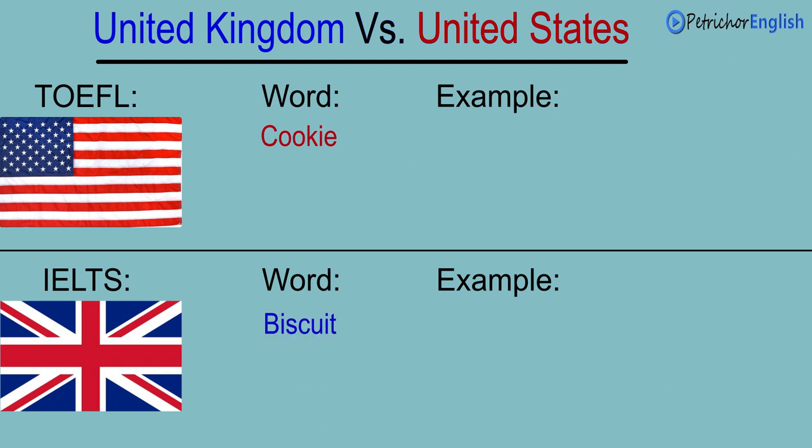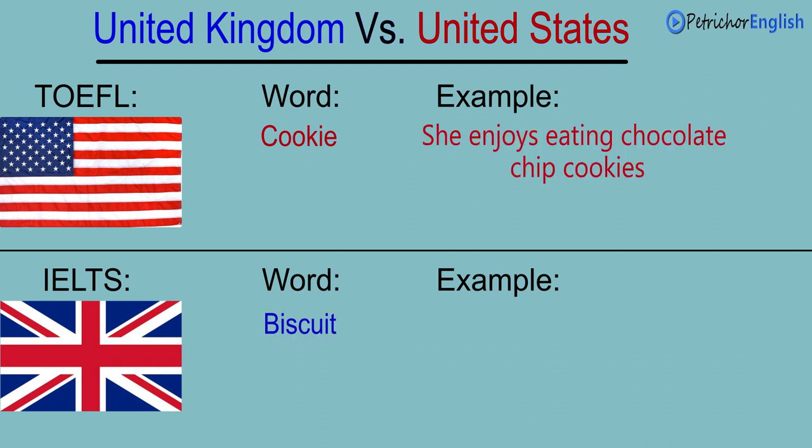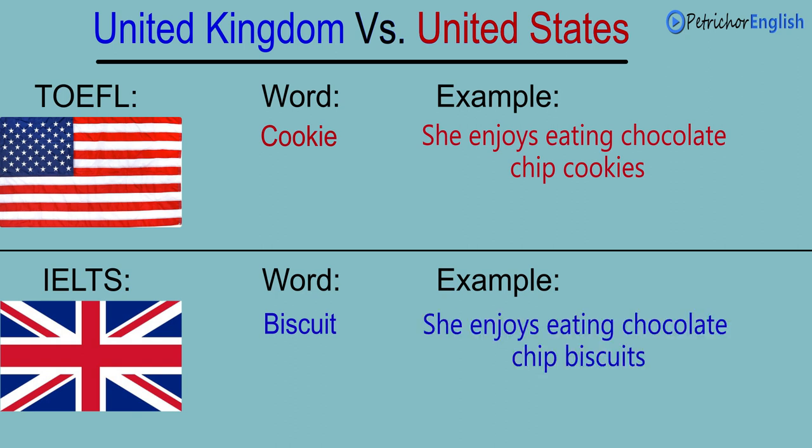Cookie. Biscuit. She enjoys eating chocolate chip cookies. She enjoys eating chocolate chip biscuits.